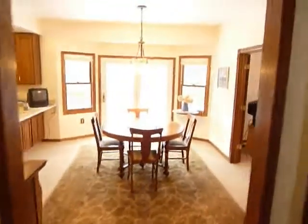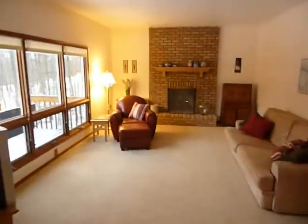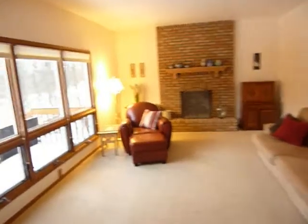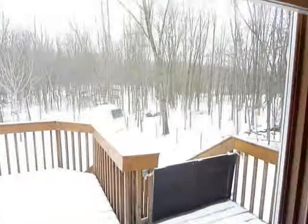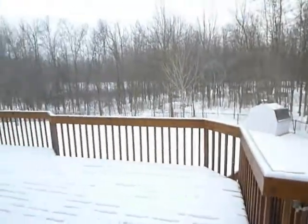We walk into the eating area and just to the right is the main floor family room with fireplace. It has a beautiful view off the wooded setting looking out the windows. We've got a storage barn, fenced backyard, and a big deck.